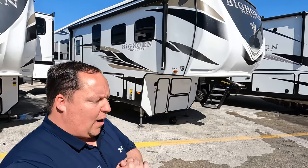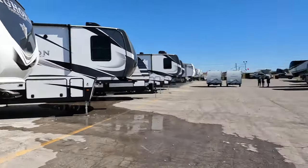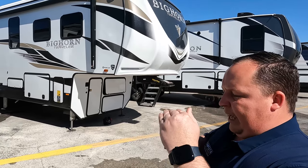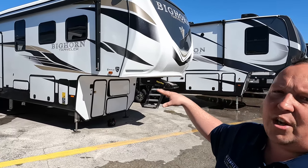Welcome back. I'm super excited to be showing you the Bighorn Traveler — amazing floor plan at an amazing value. We're still here at Explore USA in Austin, Texas. Just to not cause any confusion, this is a Bighorn Traveler, which is different from a standard Bighorn. It's very similar to the Keystone Montana and Montana High Country, but it will have a little bit less in terms of features.